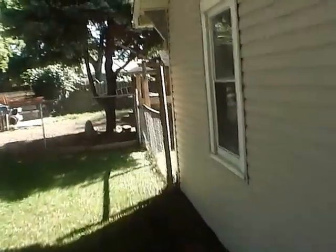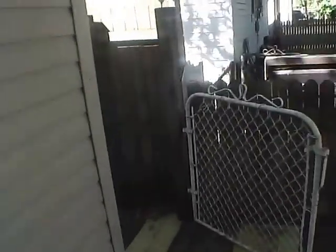In the backyard, as you can see, we do have a storage shed or mini barn available. The backyard is fenced on three sides, fenced off from the neighbors.